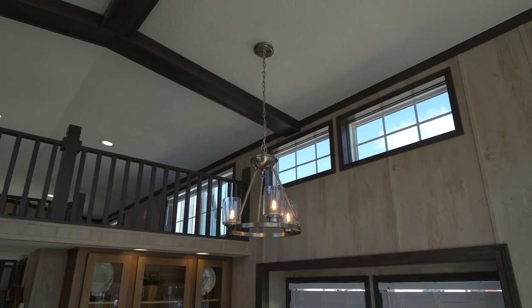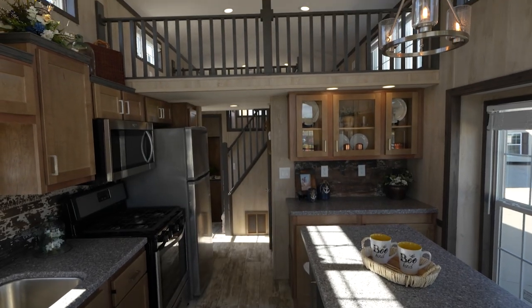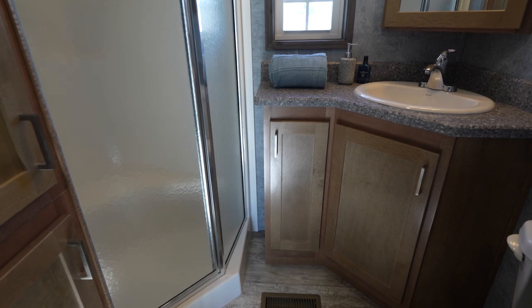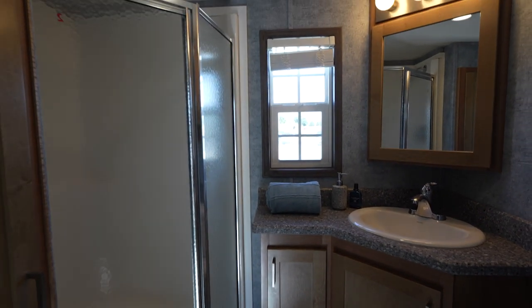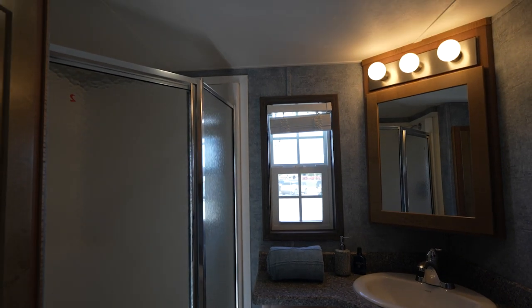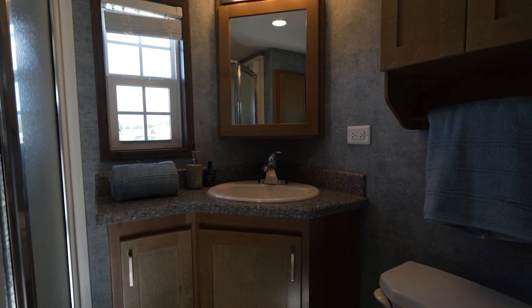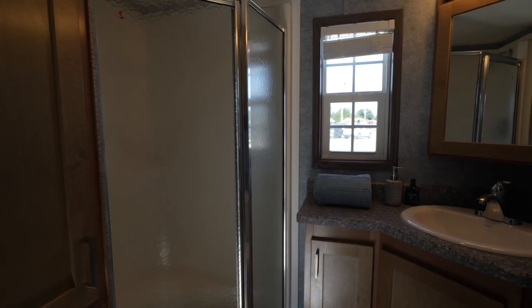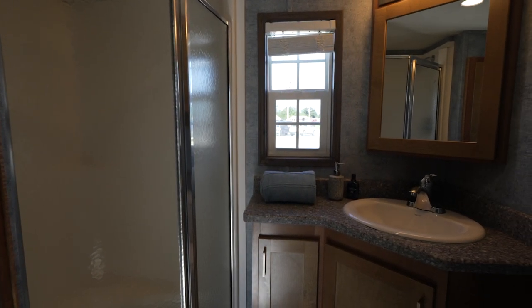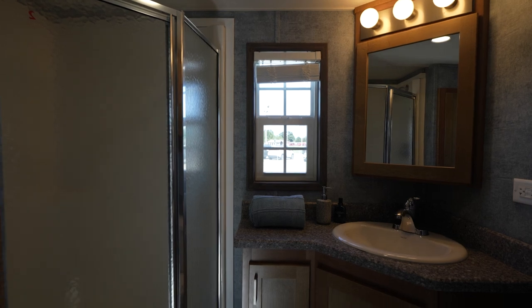A decorative chandelier over the island completes the kitchen decor package. Enter the bathroom, where you'll find a roomy angled fiberglass shower with glass door, a lighted medicine cabinet, a linen closet, and an optional raised residential commode to complete a more spacious, home-like feel. Also included on most Fairmont models is a bathroom window for light and ventilation.